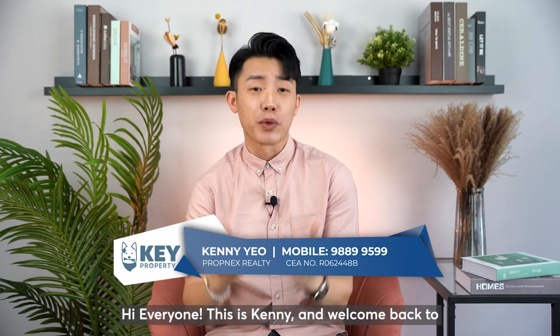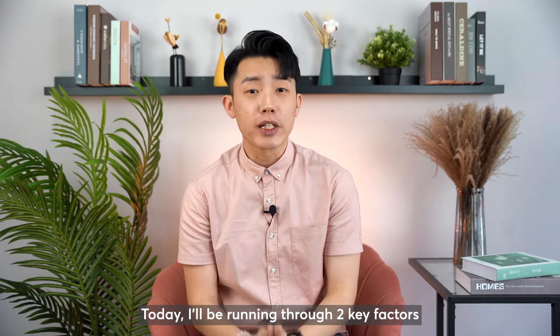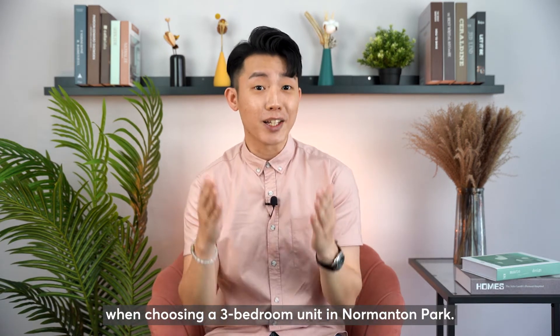Hi everyone, this is Kenny and welcome back to another episode of Property Analysis Series. Today, I'll be running through 2 key factors when choosing a tributary unit in Normanton Park.